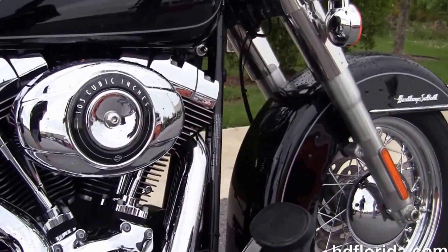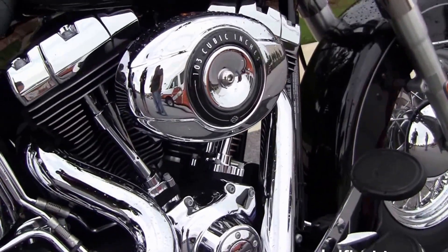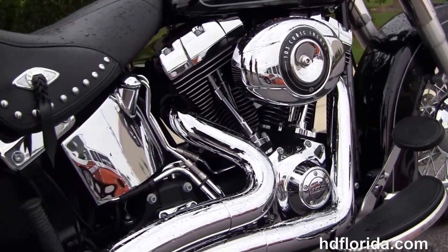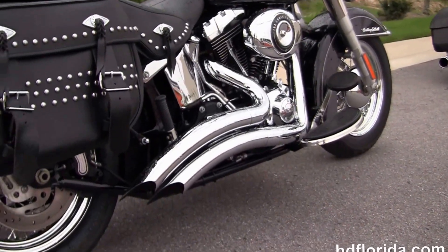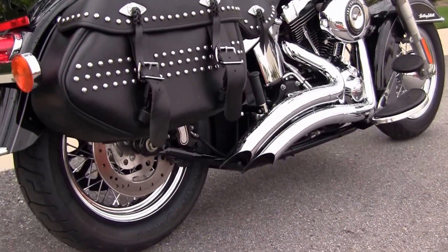This bike has a counterbalanced 103 cubic inch twin cam engine. It's got a six-speed transmission, the upgraded high-flow air cleaner kit with the upgraded stage one fuel mapping, and the upgraded Vance and Hines big radius downturn exhaust.